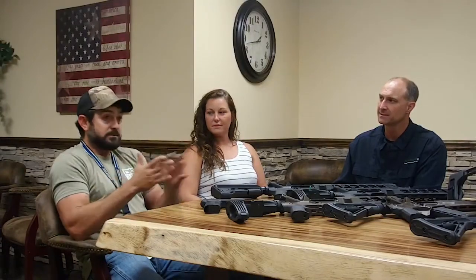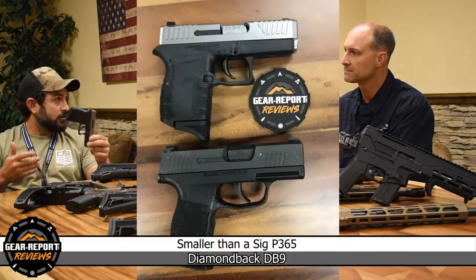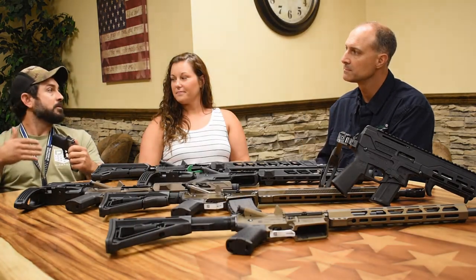Starting out as a brand new firearm company, we had our hiccups. We had the DB-9 — the smallest, lightest striker-fired 9mm on the market. This thing you can conceal anywhere. Coming out with it, it was very ammo-picky.